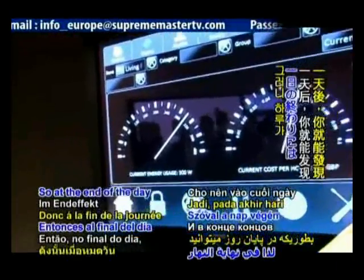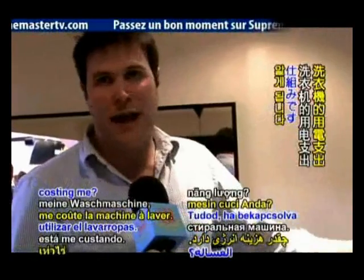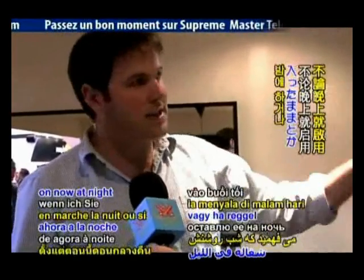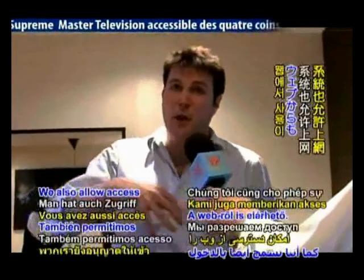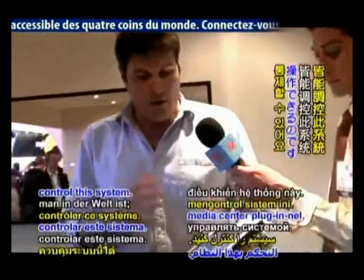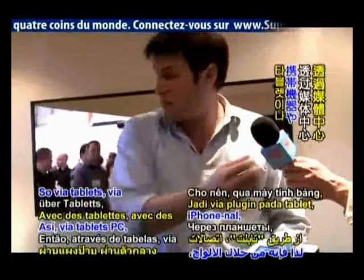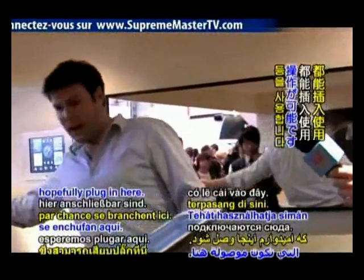At the end of the day, you can find out how much your washing machine is costing you — whether you leave it on at night or in the morning — and you can see exactly for that individual device, as opposed to just the whole house. We also allow access from the web, so wherever you are in the world you can control this system: via tablets, via media centre plug-ins, via iPhones.